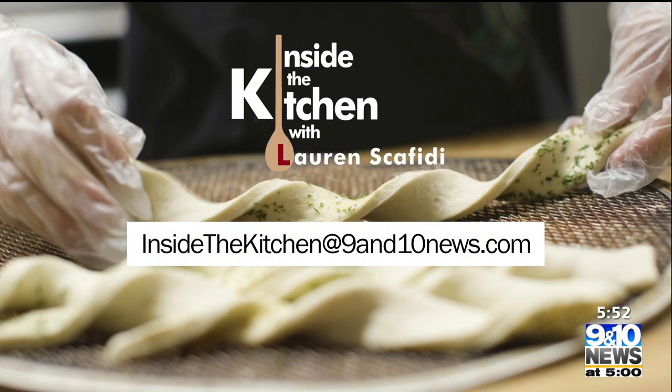Inside the Kitchen at Stafford's Pier Restaurant in Harbor Springs, I'm Lauren Scafidi. If there's a restaurant we should check out, be sure to let us know — just send an email to insidethekitchen at 9and10news.com.